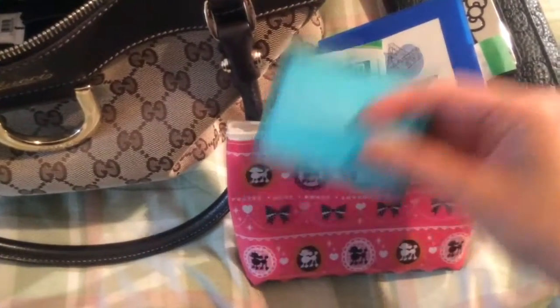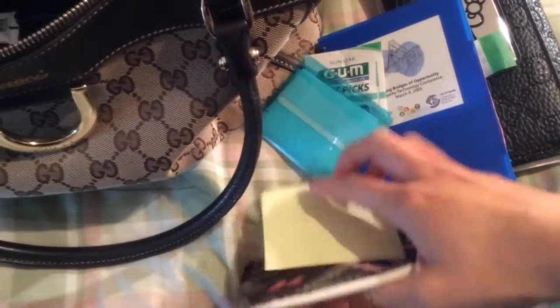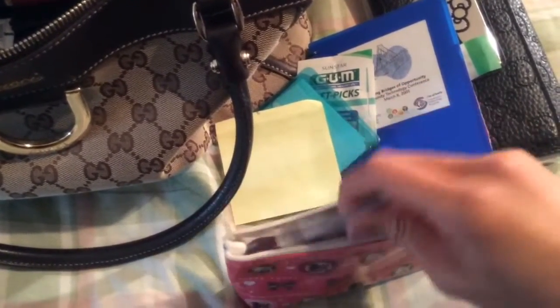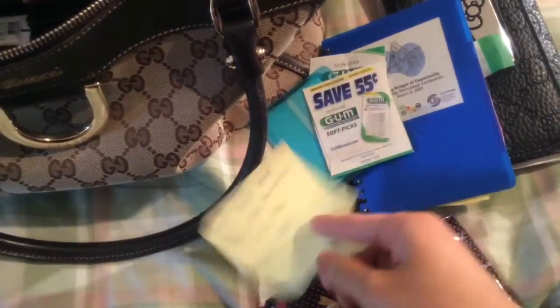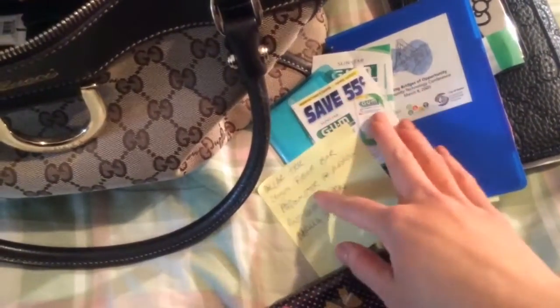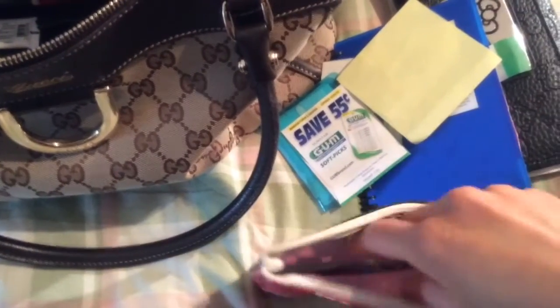These are blotting sheets. I usually don't end up using those because I'll use just a tissue — sometimes even just a piece of toilet paper in a bathroom. Some more Softpicks. A list of some things I wanted to watch out for at Dollar Tree, and I don't think I've found any of those things. I think I've had that for a while — at least a few weeks.